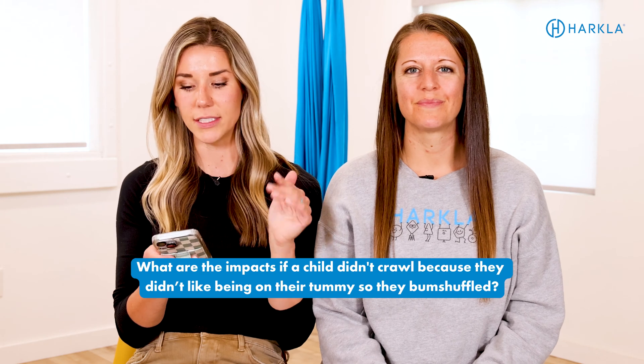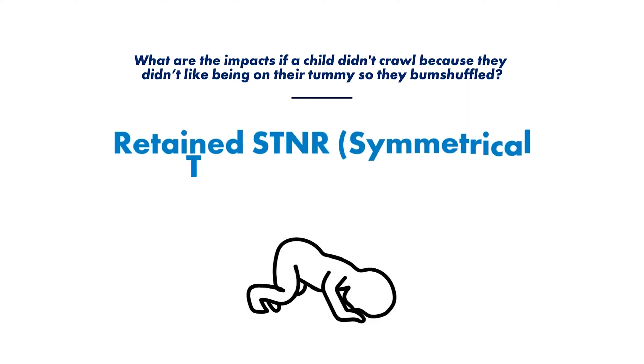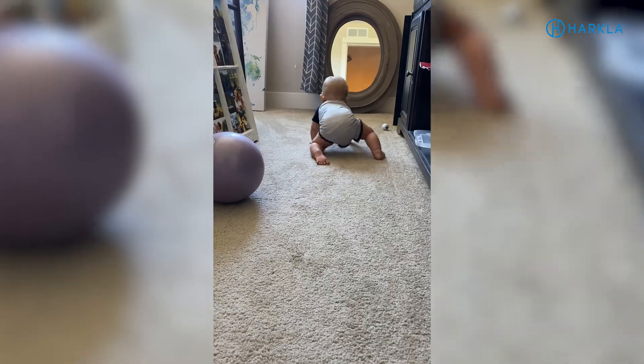Last question: what are the impacts if a child didn't crawl because they didn't like being on their tummy, so they bum shuffled? The first impact is that they will likely have a retained STNR — the symmetrical tonic neck reflex — which integrates through crawling. If your child didn't crawl, or had what we call a janky crawl and didn't master crawling on hands and knees, then it's likely going to affect the STNR specifically.